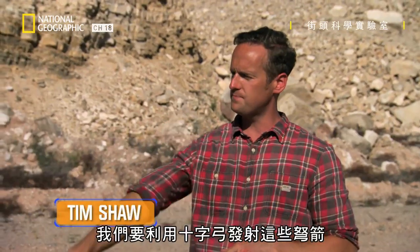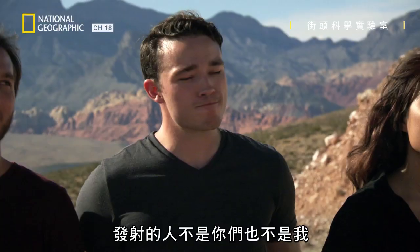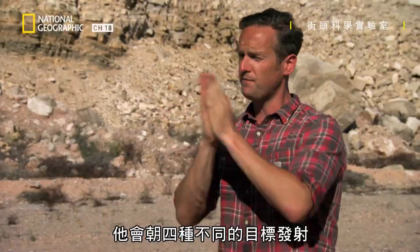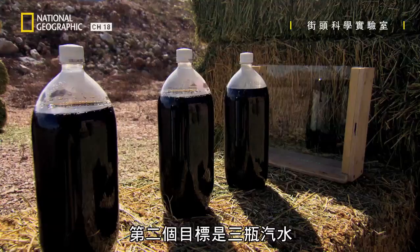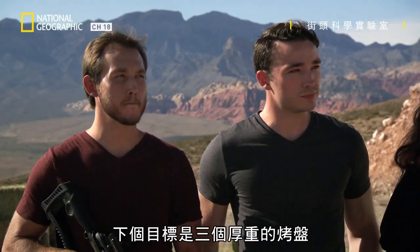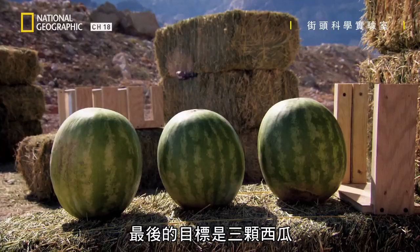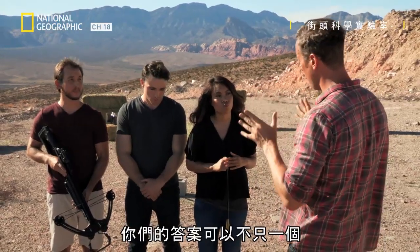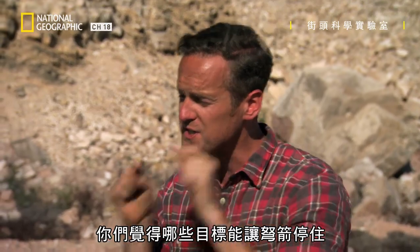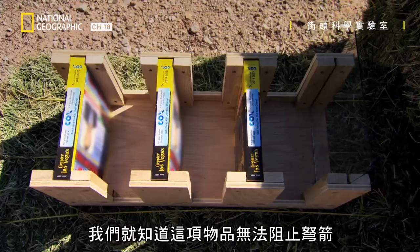Here's what we're doing, guys. We're going to be firing these bolts from the crossbow. Unfortunately, neither you guys nor me will be firing it — we're bringing in a professional. He's going to be firing at four different targets: three phone books back-to-back sandwiched, three bottles of soda, three heavy-duty baking trays from an oven, and three watermelons. Which of those four do you think will stop the bolt? We'll know the items couldn't stop the bolt if it shatters the glass behind them.